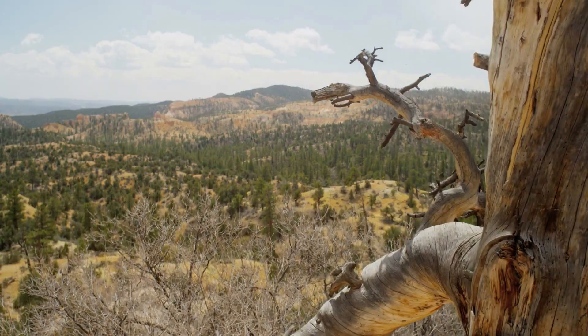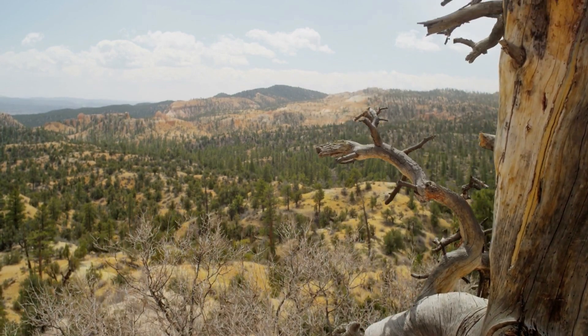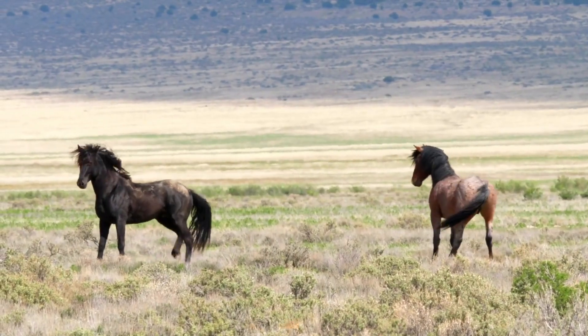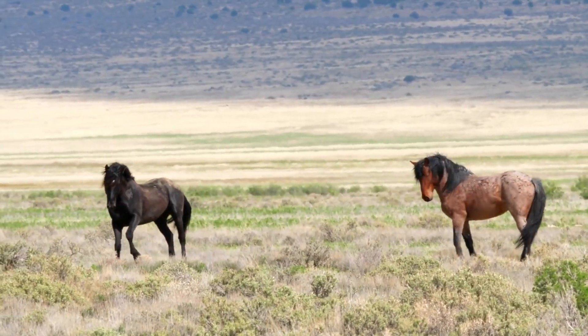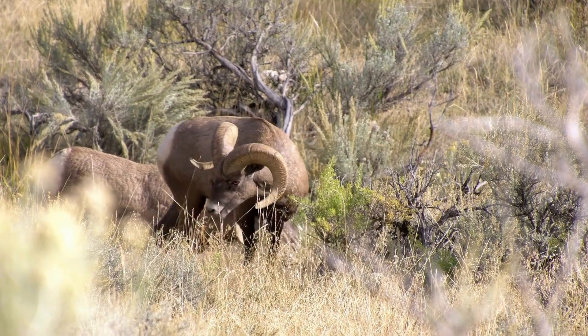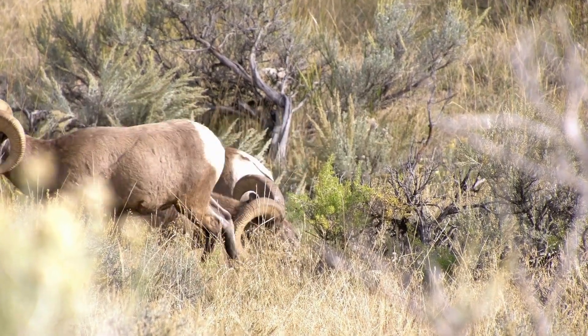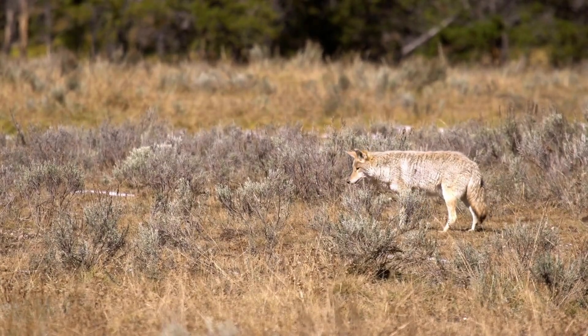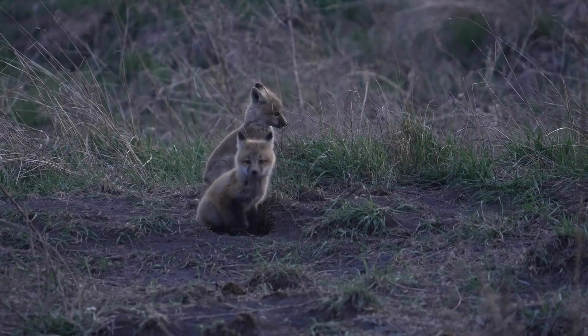In addition to its plant life, the Great Basin Desert is home to a range of fascinating animal species, many of which have evolved unique adaptations to cope with the desert's extremes. Mule deer, pronghorn antelope, and bighorn sheep roam the rugged mountainsides, while smaller mammals such as jackrabbits, coyotes, and kit foxes are found in the desert lowlands.